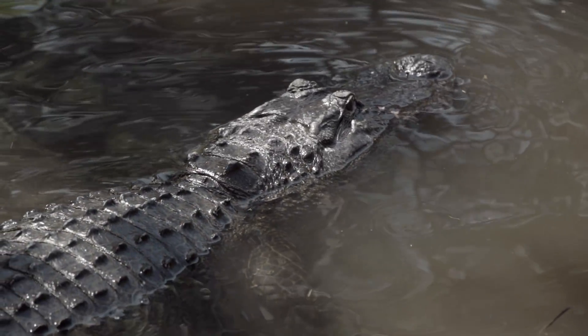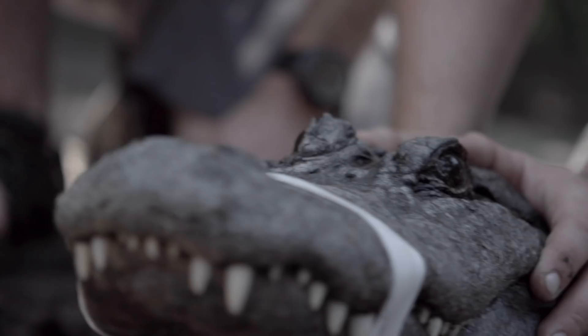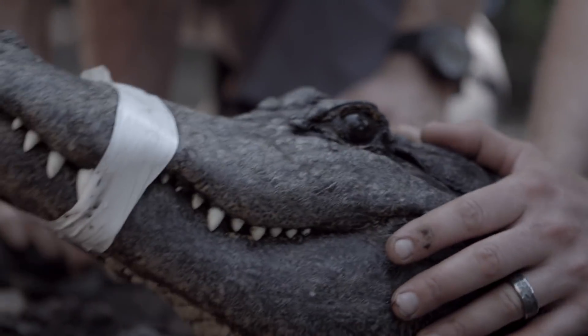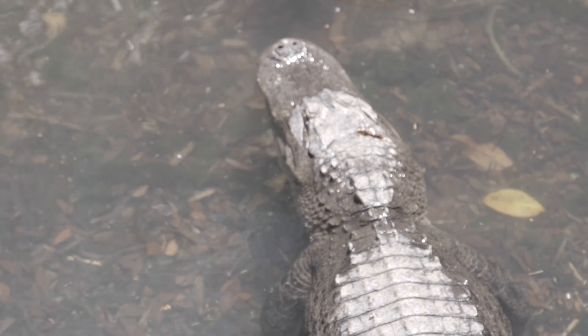A lot of animals, when they get hungry, essentially get more aggressive after their prey. Whereas an alligator does the exact opposite — it would just be more patient, which is completely counterintuitive to the way I think of hunting. When I think of chasing something down, you get more aggressive. Instead, the gator sits longer, waits longer, moves slower, is more patient, because that's how they're the most effective.